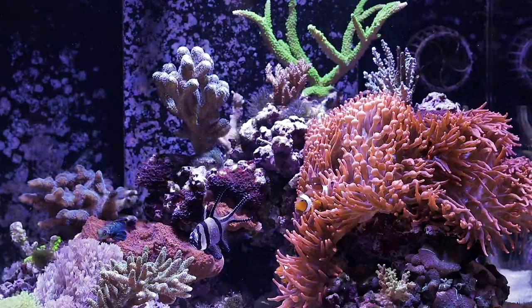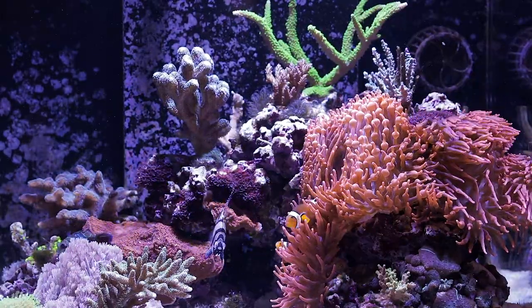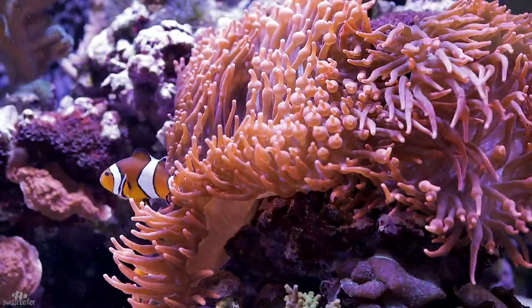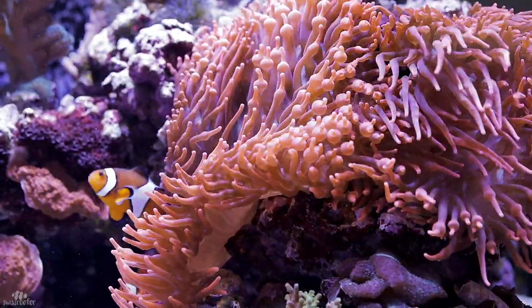Meanwhile I added some more stony corals and removed the anemones in the back. Well that was not that easy and just a waiting game, but they kept killing everything they touched so they had to go.